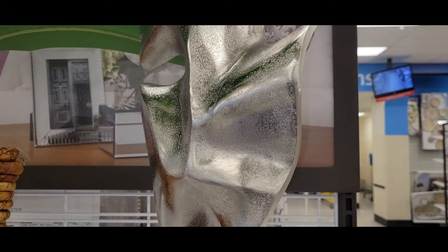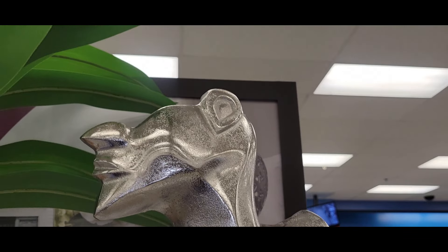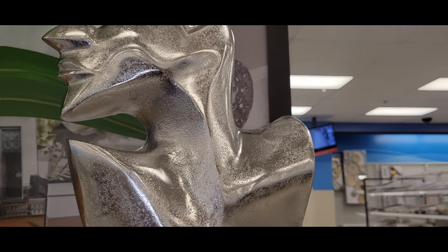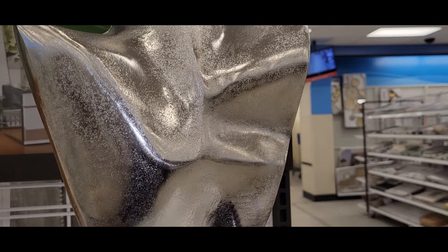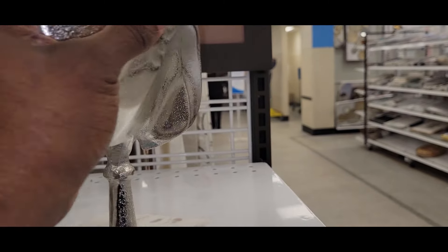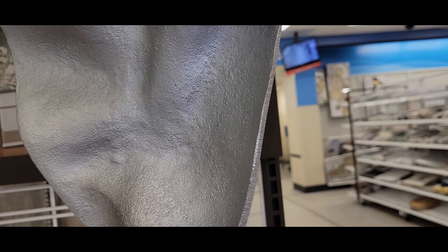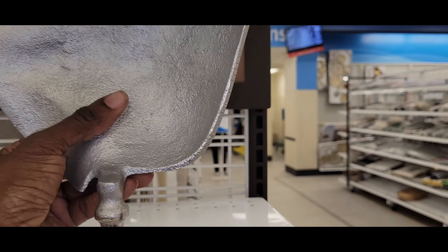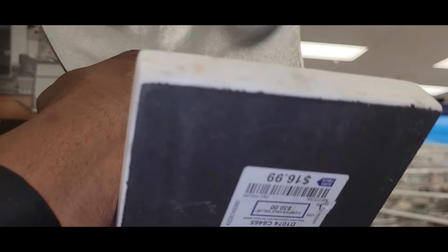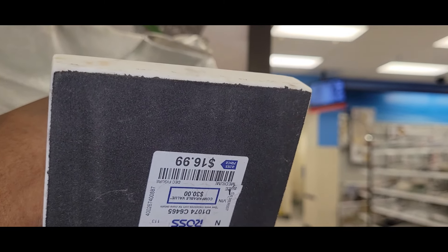At Ross you can always find unique vases and decor pieces. I love this piece right here — it was gorgeous. I would have gotten it had it been in gold; my metallic of choice is gold, so I passed on the silver. It is so exquisite though — it would be great in a shelving unit or in an entryway styled up. And that price of $16.99 was excellent. I'm on the lookout for a gold version.